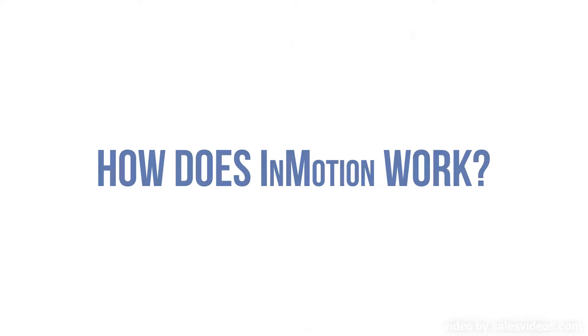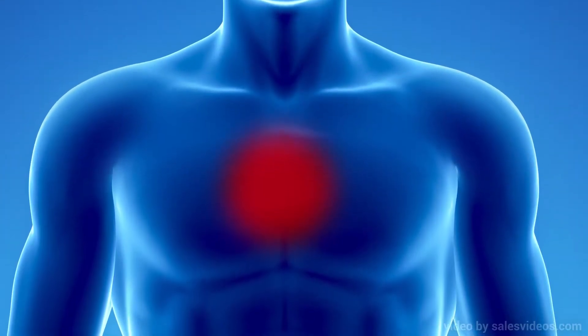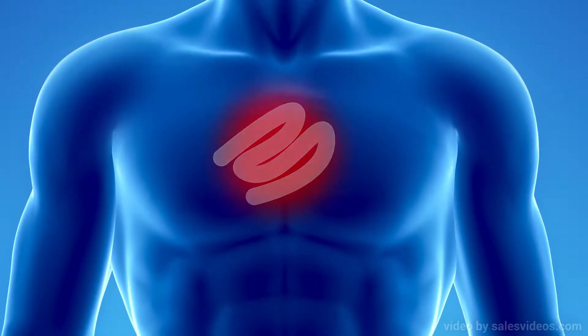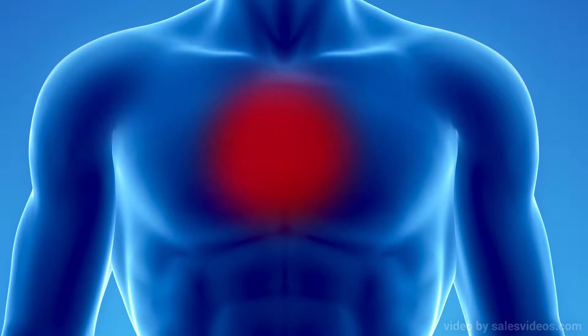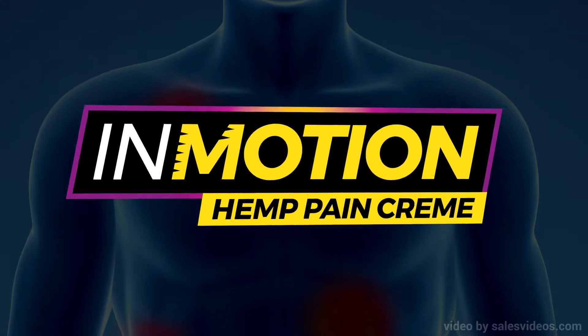So just how does InMotion work, and why is it more effective than typical pain creams? Most over-the-counter pain topicals sit on top of the skin where applied and do not penetrate. Typically, they only work superficially. That's not how InMotion works.